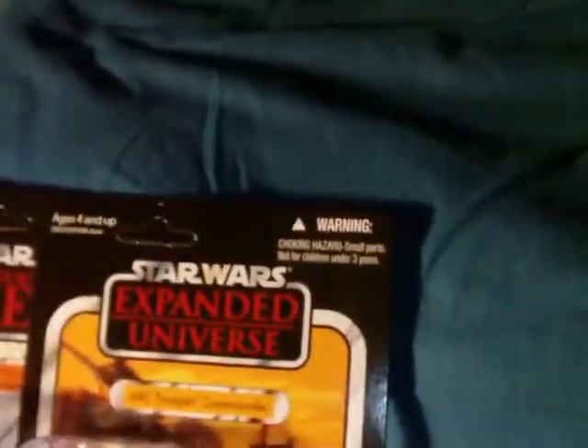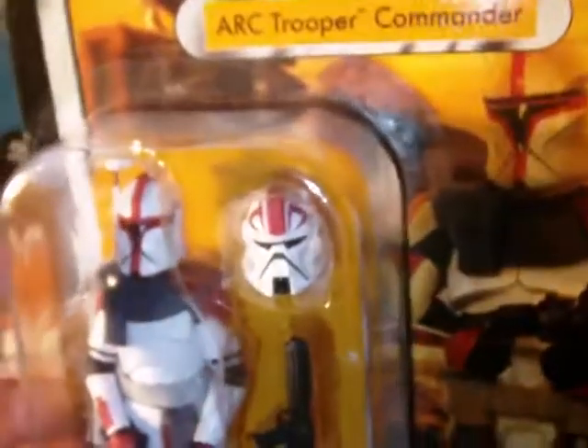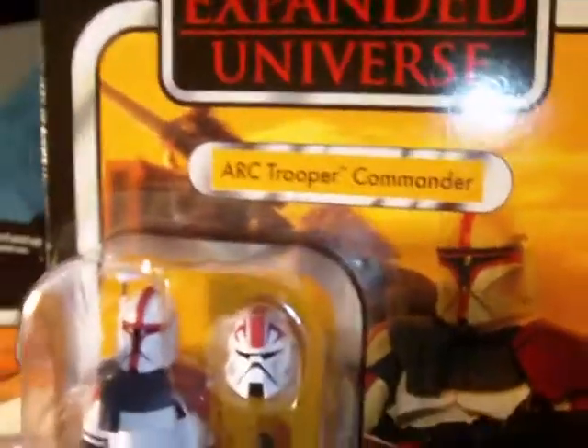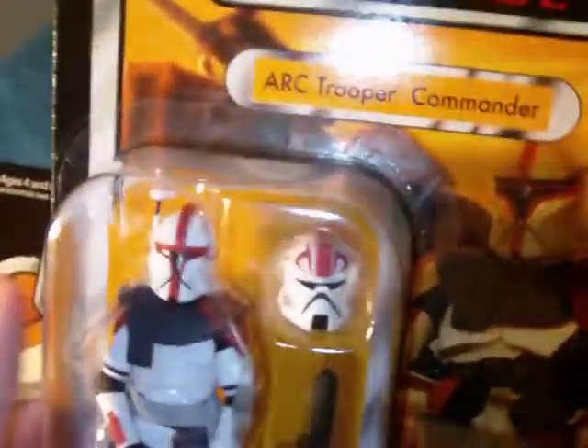There's Commander Wolf. And then we have the ARC Trooper Commander — I now finally have two of these. I've been waiting to get two so I can have one loose and one to keep in the package for the review.